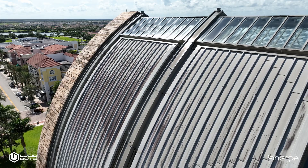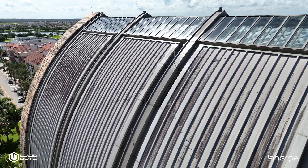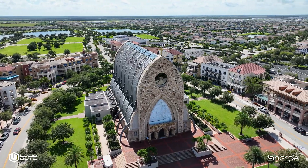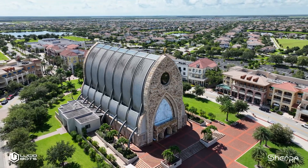If you look at the shape and the structure and the height of the church, it would be really difficult to do with any other method. As soon as I saw it, I was like, I can't wait to approach them to see if they would be open to cleaning with the drone, because it would just make that job so easy.